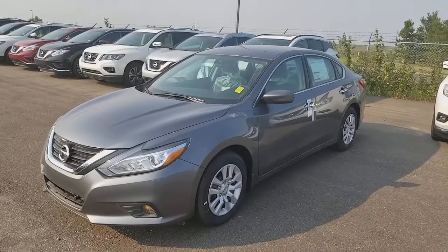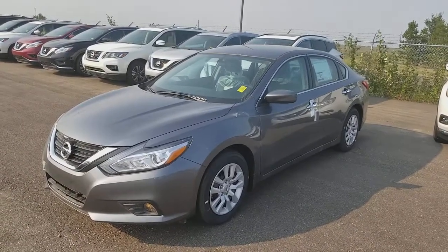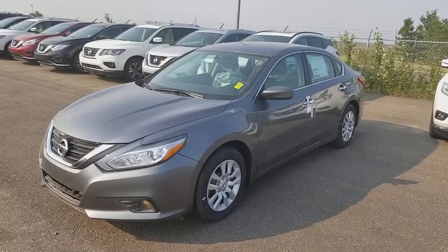Hey Gary, it's Harpreet from Chevron Nissan and you get to see this beautiful 2017 Nissan Altima 2.5S.